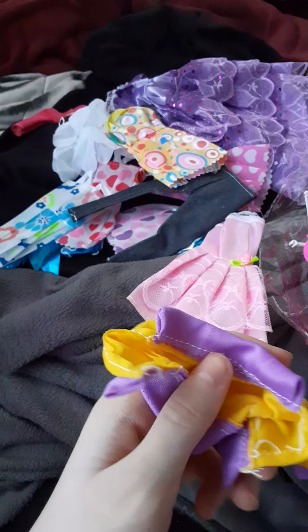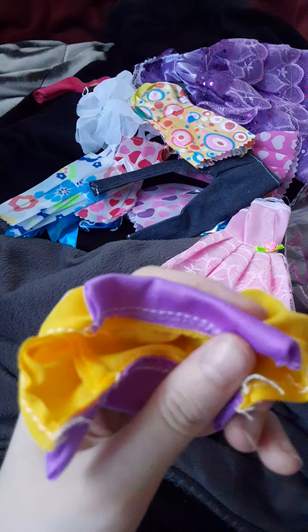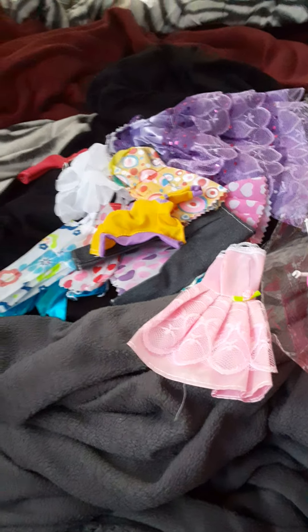Yeah, I think it is a varsity jacket. It's yellow with a nice lavender color. And that's all for the clothes — I'm going to put them back in the bag.